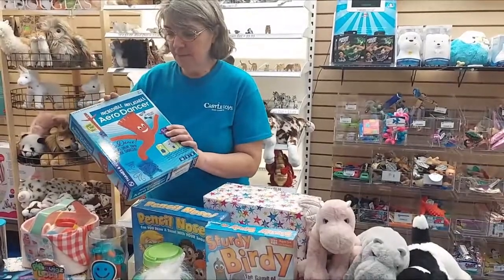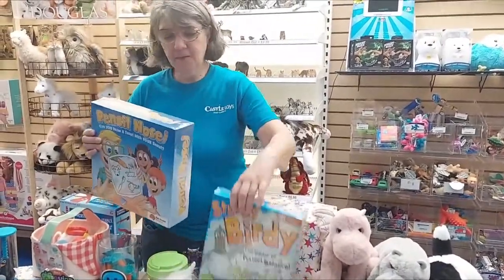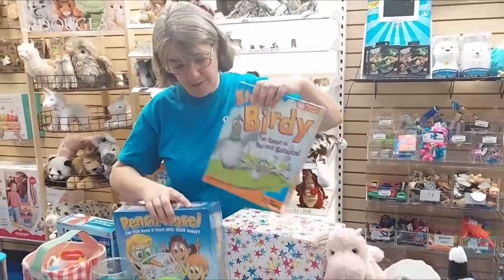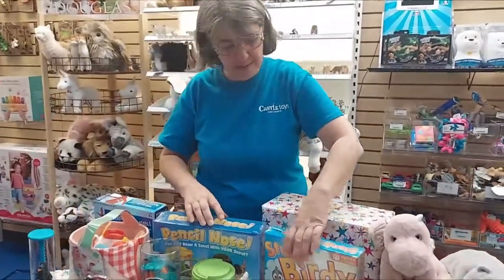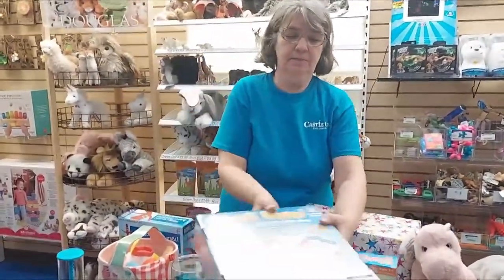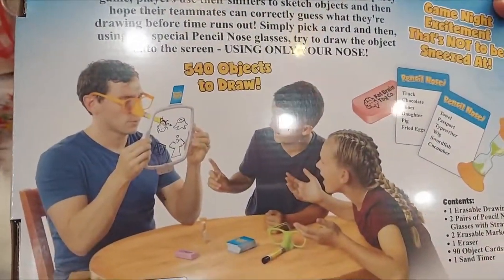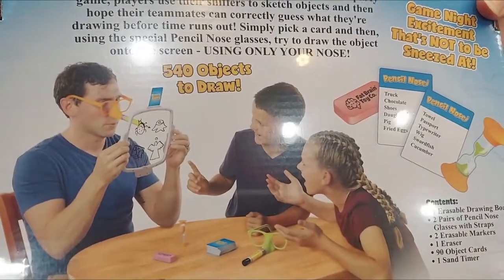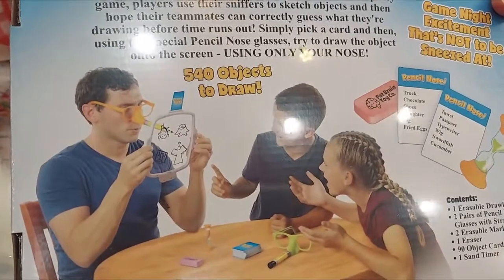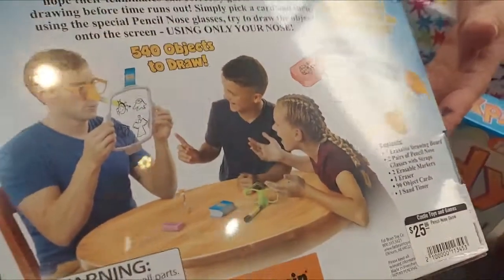This is new from Thames and Cosmos, the Arrow Dancer. We had Pencil Nose and Sturdy Birdie in the store for Christmas last year, but we haven't had them this year until now, so those are new back in. With Pencil Nose, you have a clear piece that you're drawing onto and the marker is attached to the glasses on his nose. So for them to guess, he actually has to draw it backwards, which is pretty tricky to do but really fun to play.